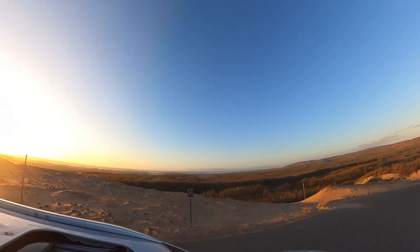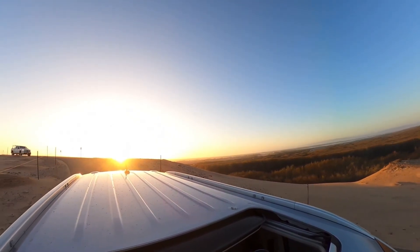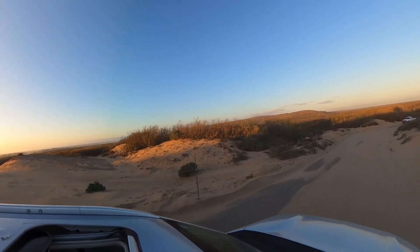After our time in Solvang, we decided to drive an hour north to Rancho Guadalupe Dunes Preserve to catch the sunset before heading to Santa Maria to spend the night at the Holiday Inn.